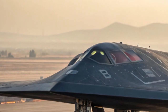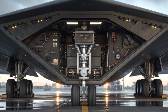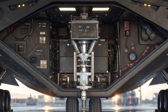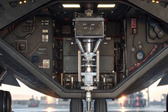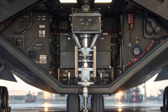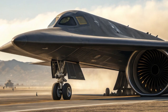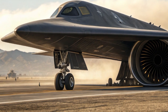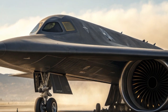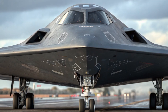The B-21 Raider made its first public appearance in December 2022 at Air Force Plant 42 in Palmdale, California. While the US military remains tight-lipped about many of its details, what we do know is already enough to ignite global curiosity. The Raider is designed to penetrate the toughest enemy defenses, strike from any corner of the globe, and deliver both conventional and nuclear payloads with pinpoint precision, all while remaining virtually invisible to the enemy. What sets the B-21 Raider apart isn't just its stealthy design, but its role in the broader strategy of 21st century warfare.